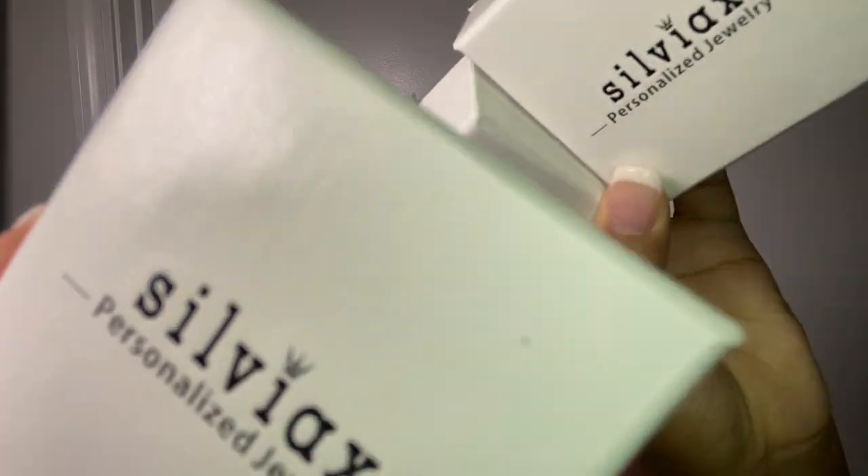What it do YouTube, it's Aniyah here back with another video, and as you guys can tell by the title, I will be reviewing Silvic's Personalized Jewelry.